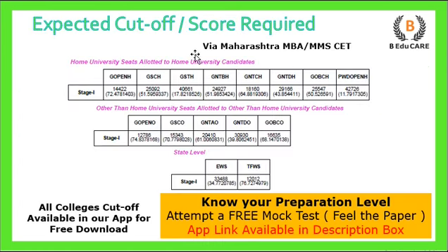Talking about the expected cutoff or score required: you can see seats allotted to home university candidates, other than home university candidates, and at the state level. You can view the percentile or the general merit score in the brackets shown. These are expected figures, but you should keep them in mind if you are targeting this particular college.